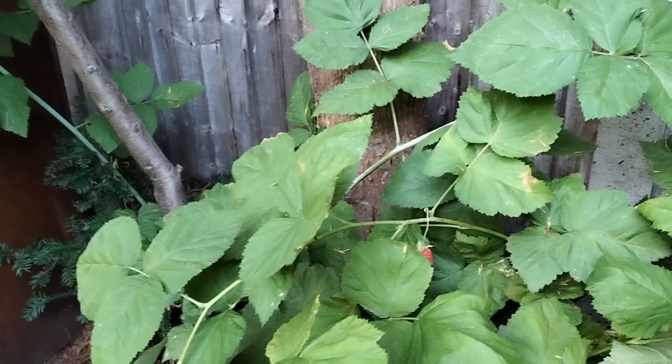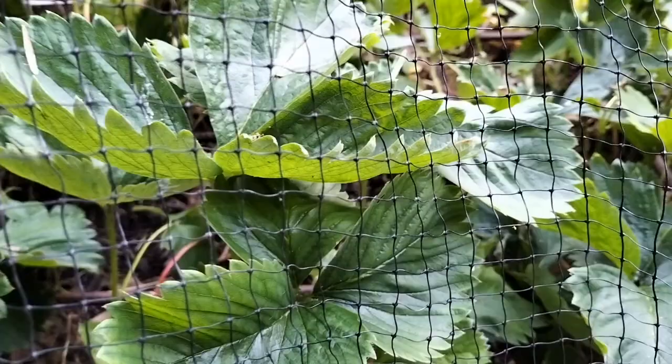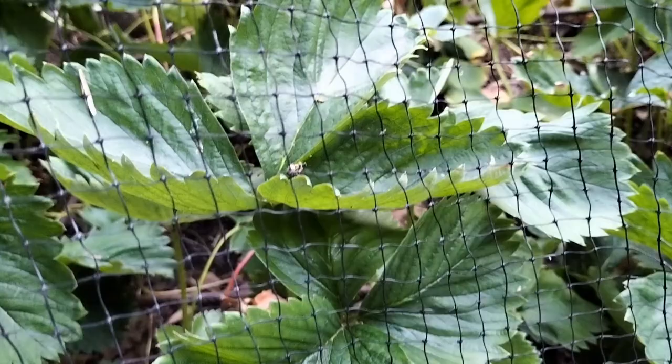Beautiful — absolutely beautiful. So we have some raspberries to pick. The strawberries have been enjoyed this year and are already putting out runners, which I will plant and create new plants from.